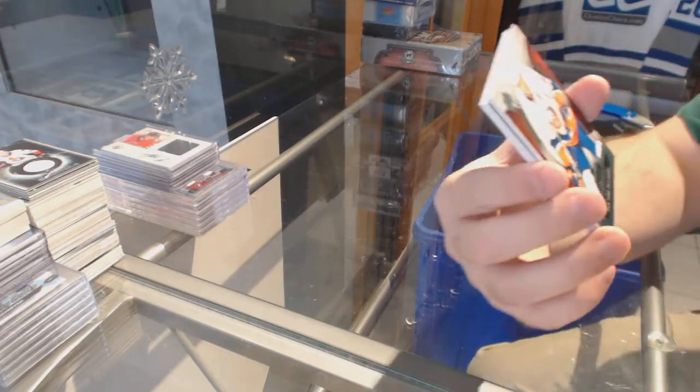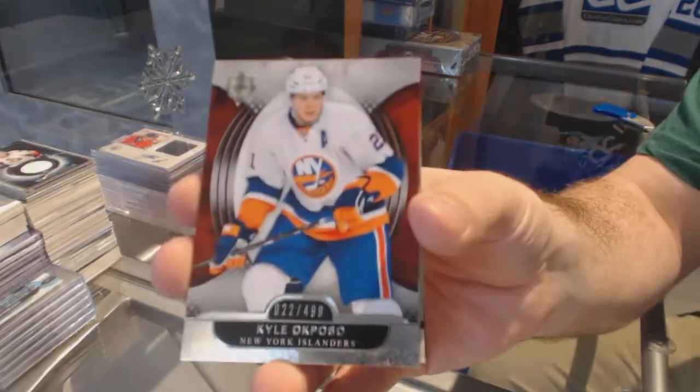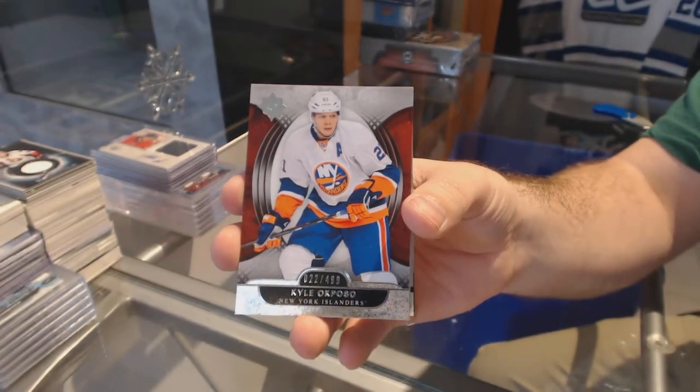We've got for the Islanders, Kyle Ocposo, number 22 of 499. 22 of 499.